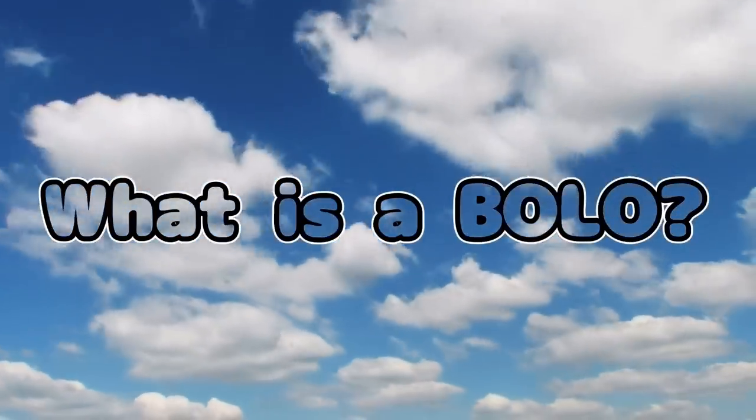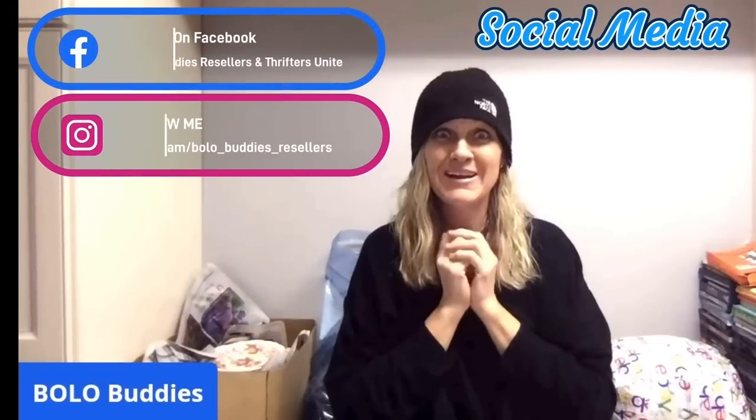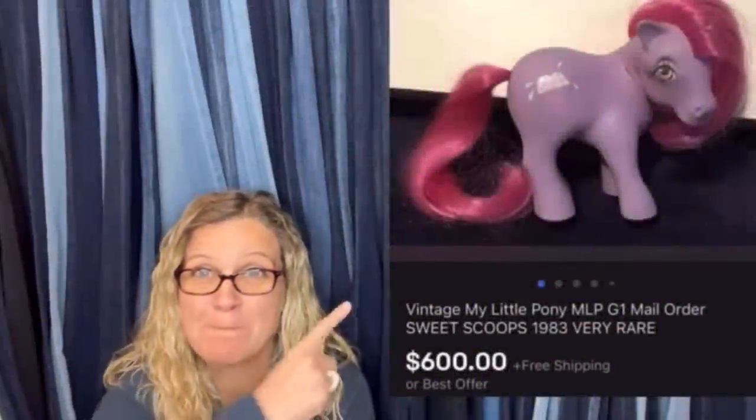I got there early and it definitely paid off. Hey, Bolo Buddies, thanks for watching. Time for a dollar — $600 for a My Little Pony. Amazing, right?